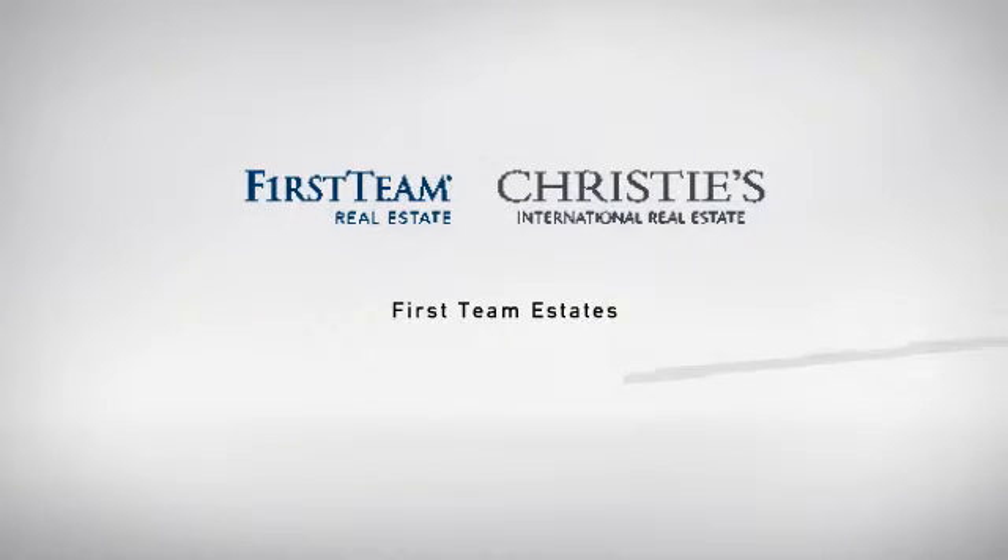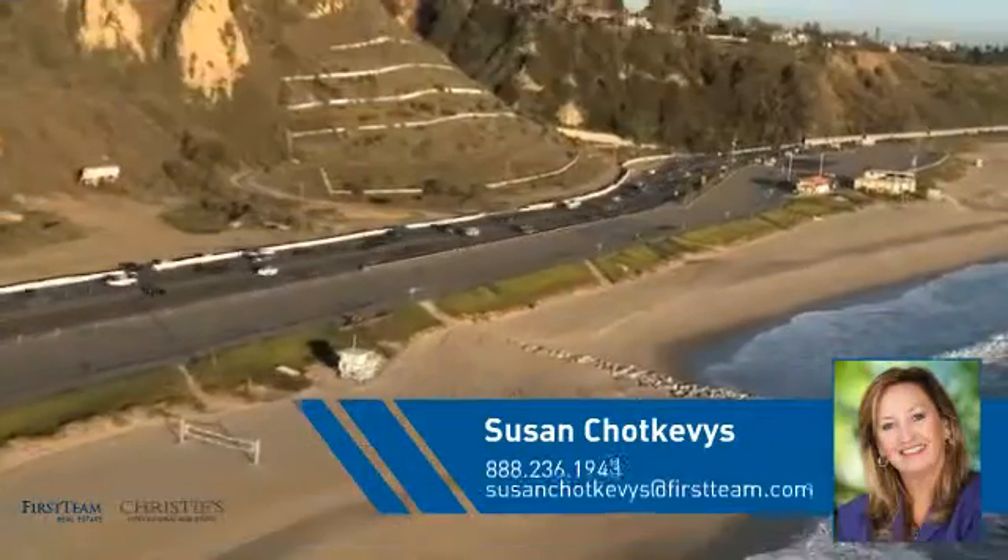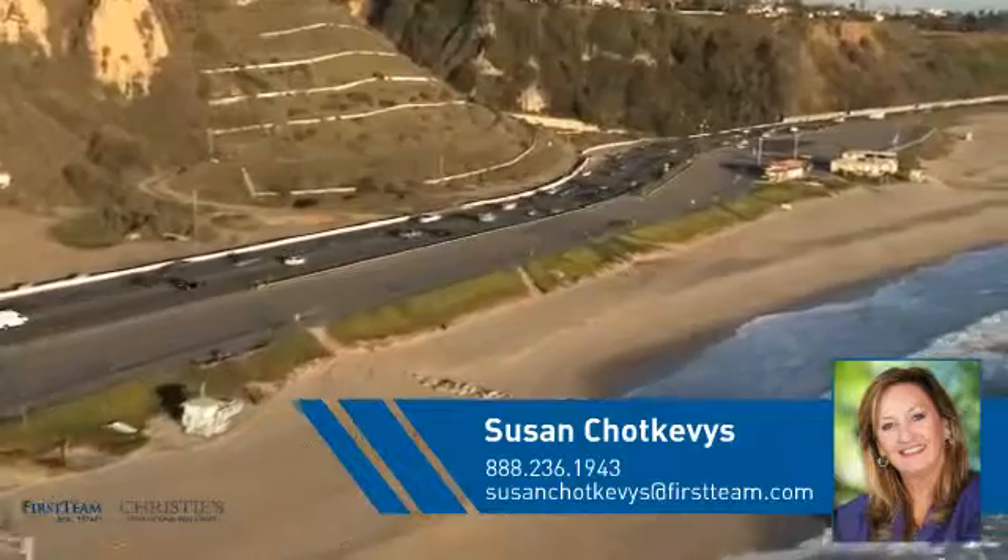At First Team Real Estate, you'll find a place you'll feel right at home in. This video is brought to you by your real estate agent, Susan.